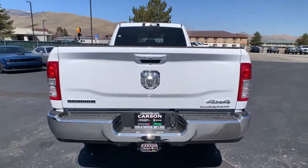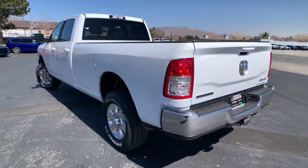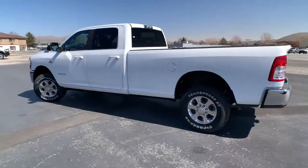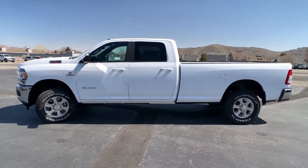Leather wrapped steering wheel. Universal garage door opener. This vehicle offers the ride you want and the value you need. See for yourself when you take it out for a test drive. Our professional staff looks forward to giving you excellent service.